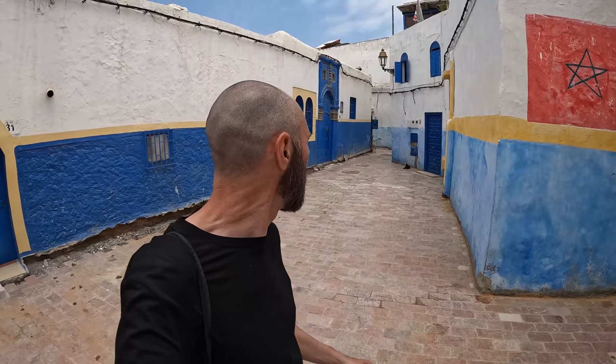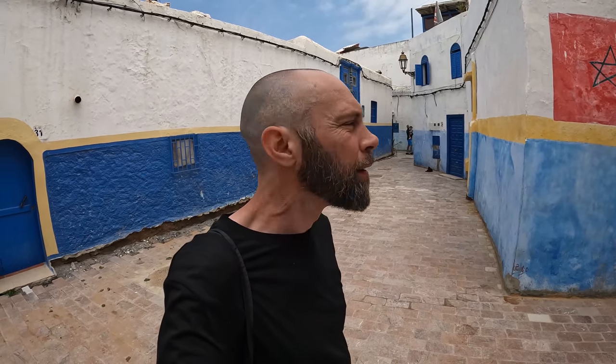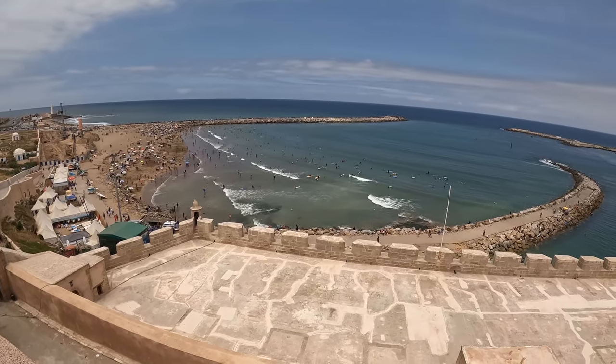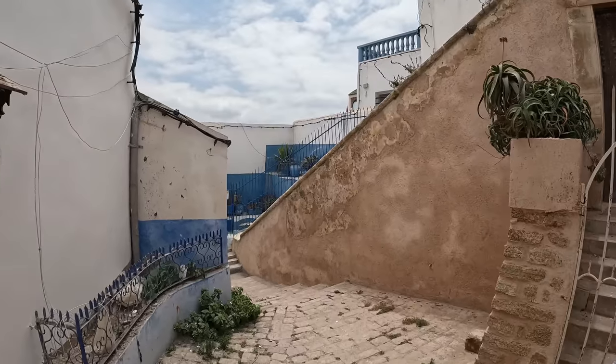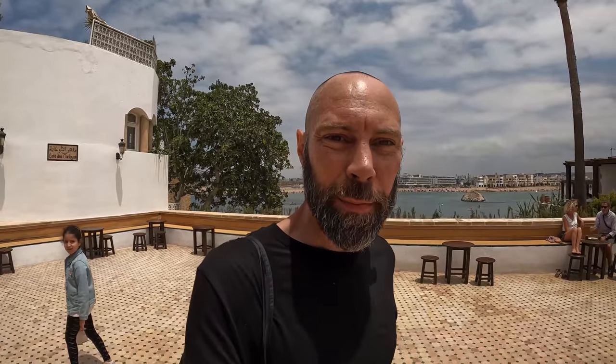I didn't expect these wonderful little quiet streets up here in the Casbah — these beautiful blue, white, and yellow painted houses. It's lovely up here. This seems to be the area where I saw everyone sitting on the edge earlier. This is a nice spot — I can get a soft drink, relax for a little while, and get some shade as well.